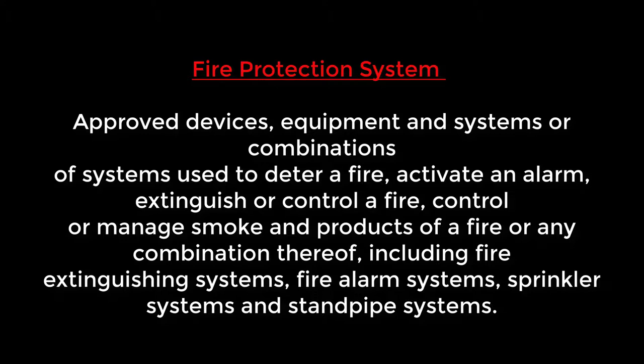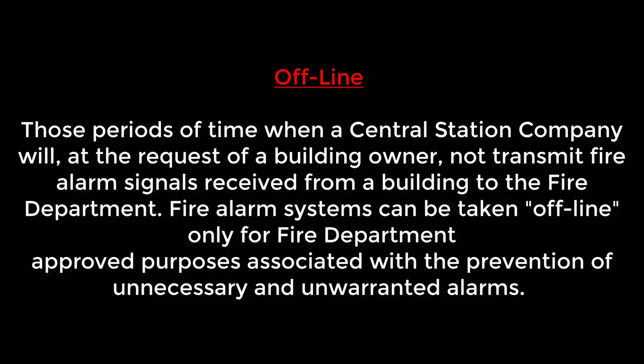Fire protection systems include sprinkler systems, standpipe systems, and fire alarm systems, and all of the devices connected to them. Going offline with Central Station will prevent the fire department from automatically being dispatched to the building. It's a good idea to take the building offline before any testing, maintenance, or drills.